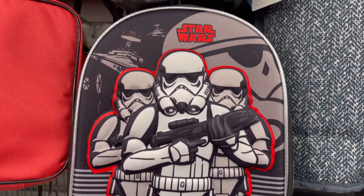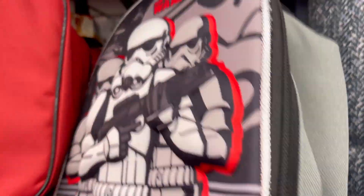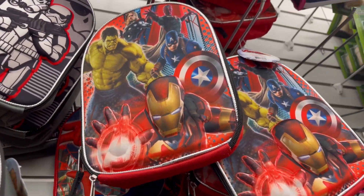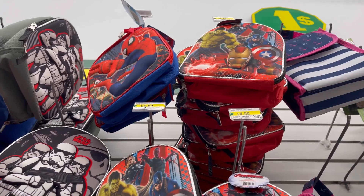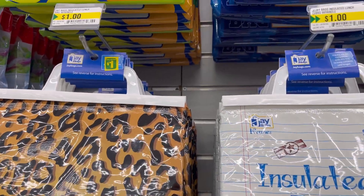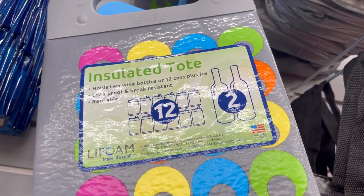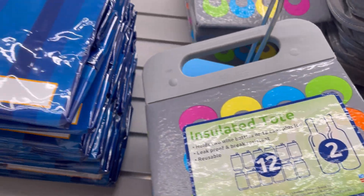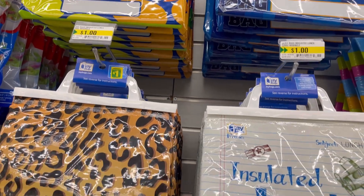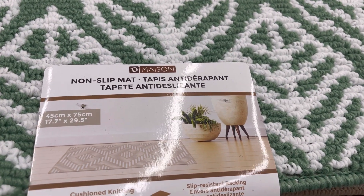Lunch bag for $4. Variety of insulated lunch bags for $1.